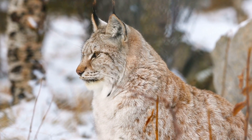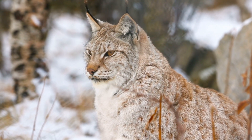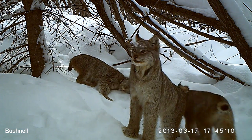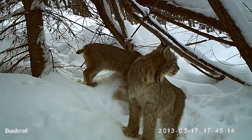The Canada lynx is a true symbol of the northern wilderness, a silent, solitary hunter perfectly attuned to the rhythms of its environment. Its presence is a reminder of the delicate balance that exists within these remote and pristine ecosystems and the ongoing need to protect them for future generations.